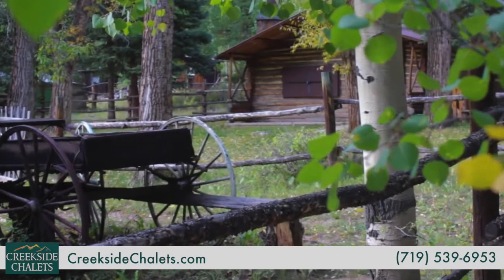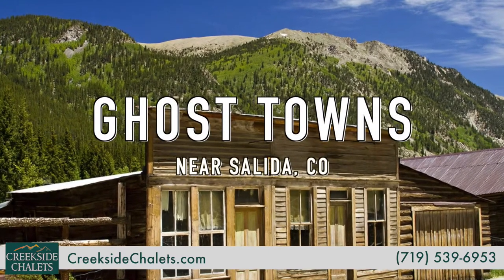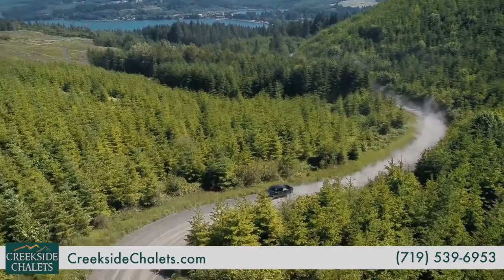If you want to get a small glimpse into Colorado's history, the state is home to upwards of 600 ghost towns that still have some structures remaining. You'll find a number of these towns within an easy drive of creekside chalets and cabins.